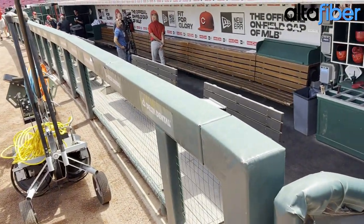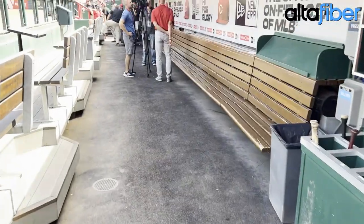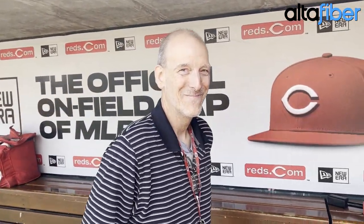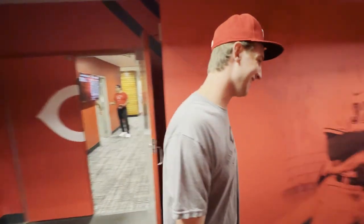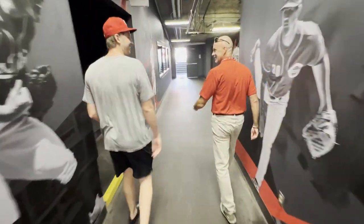All right, here's the Reds dugout right here. A lot of the pregame interviews that you see on the pregame show are done right here. Speaking of the pregame show — look, it's TV's Brian Giesenslaw! And this is Ron Millenor, aka Rufus — they're getting ready to sit a player down right here. Oh hey, it's Nick Lodolo! How we doing?